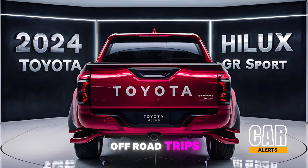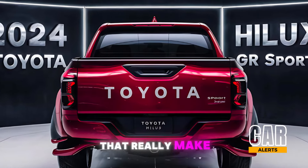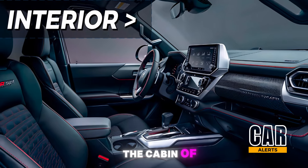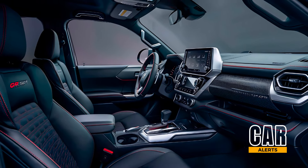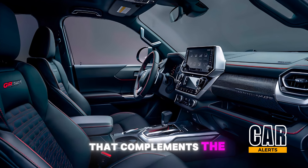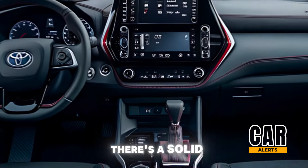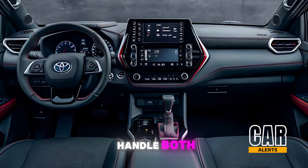Toyota has added a skid plate at the front for those serious off-road trips, and don't forget about the GR-specific black roof and red accents that really make it pop. Stepping inside, the cabin of the Hilux GR Sport is as tough as it is comfortable. The sport seats are wrapped in a combination of leather and suede with red stitching that complements the GR branding on the headrests. There's a solid mix of premium and durable materials, perfect for a truck designed to handle both the wild outdoors and daily driving.